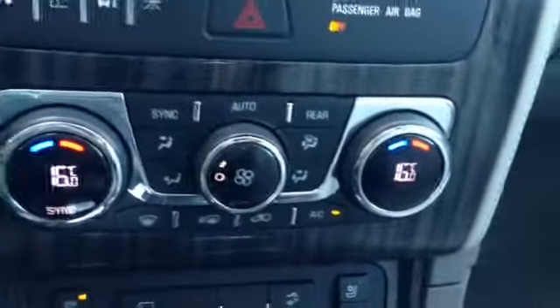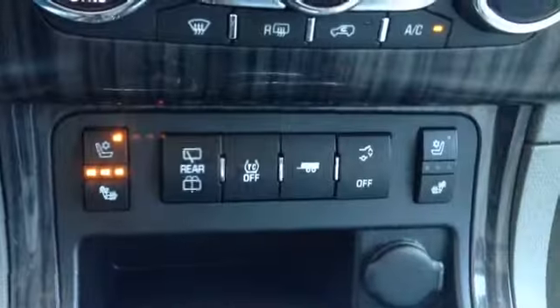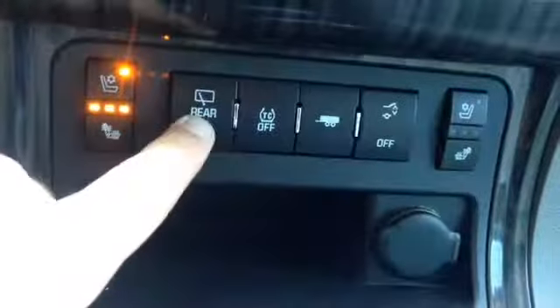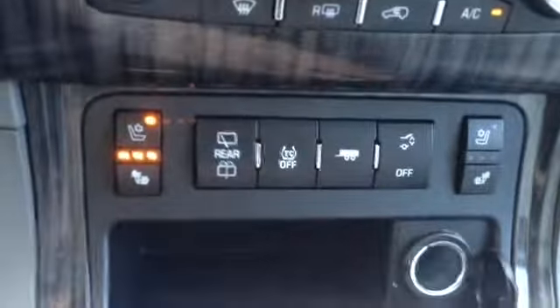Just below that we have our display controls, which change your information display and give you things like fuel mileage, trip information, economy, and much more. Below that we do have our tri-zone climate controls, and a little further below that we have our heated and cooled seats for driver and passenger, our rear wiper, traction control, trailering, automatic hatch, and a single 12-volt outlet.